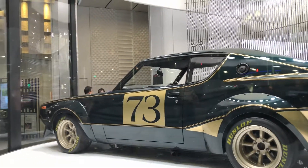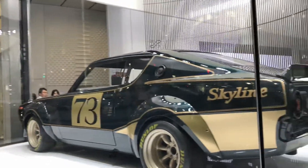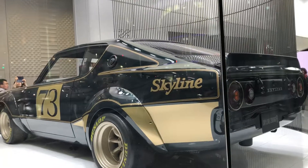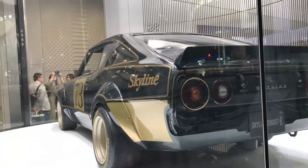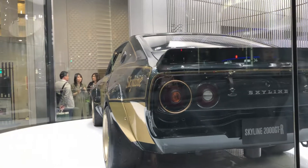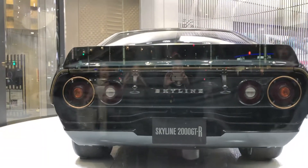I'm actually at the dealership that looks like a mall, right at the Jinsai. Look at the lights — that resemblance of Skyline. It's called the Skyline 2000 GTR and it's got very cool green lights there. Let's go walk inside.